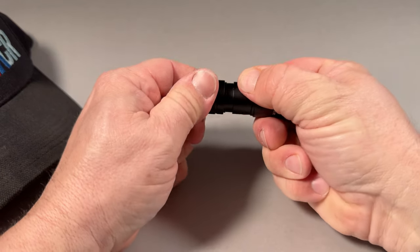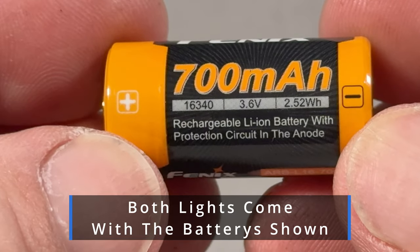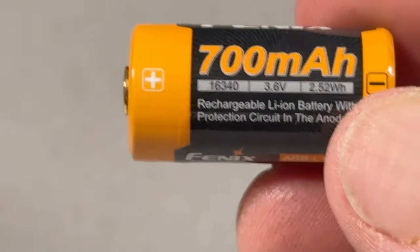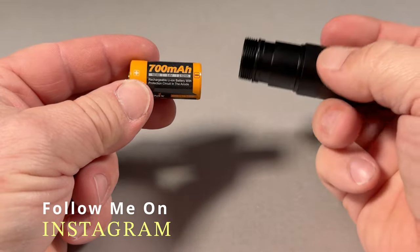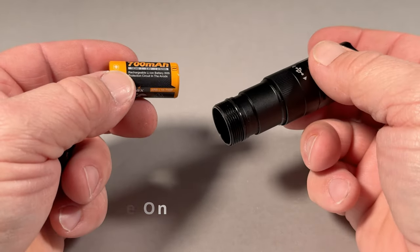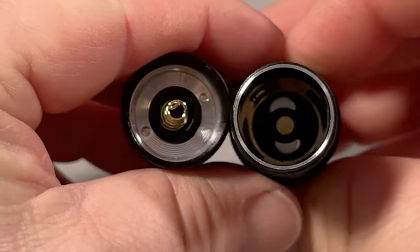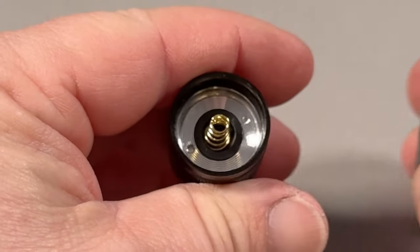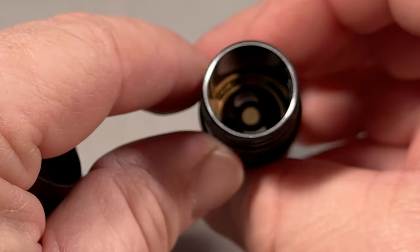One of the other nice features is it does feature a rechargeable battery. This rechargeable battery is a 16340 battery, which means you can also use a replaceable CR123 battery in it. So if you don't have your charger with you or don't want to mess with it, you can put a CR123 in there and you're not stuck to recharging the battery.